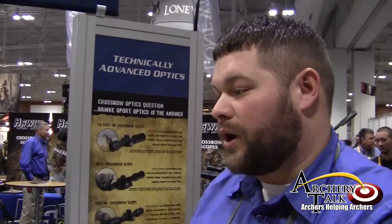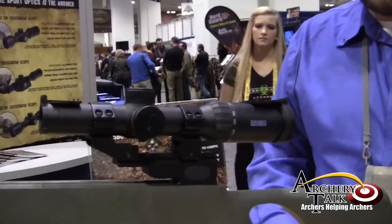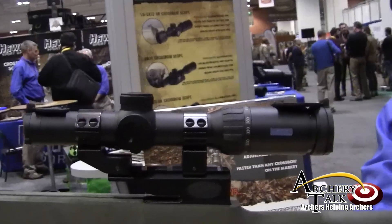Trent Marsh from Hawksport Optics here at the 2014 ATA Show. I want to show you the brand new XB30 from Hawksport Optics. The XB30 has been around for several years and has generally been considered the gold standard of crossbow optics.